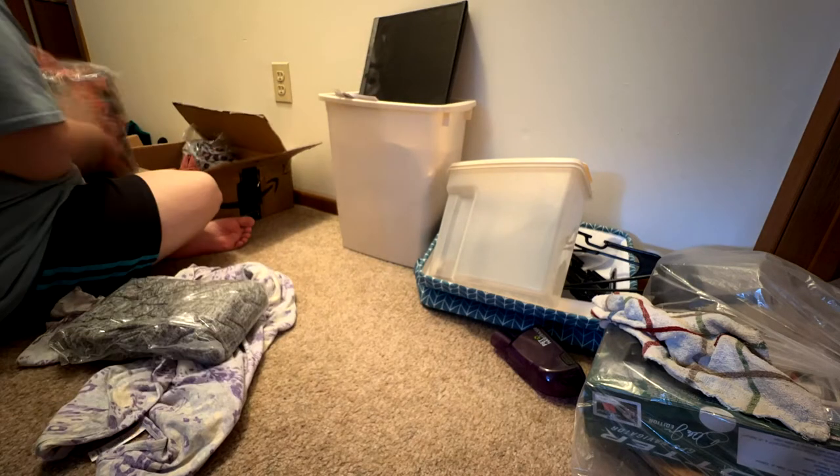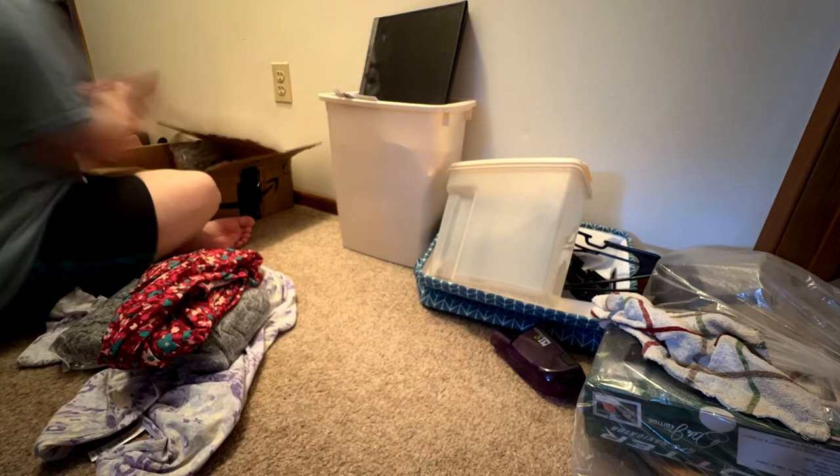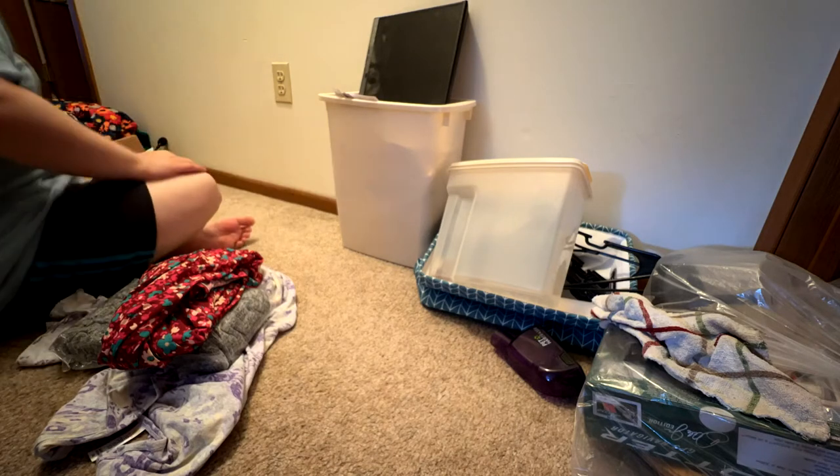I had to do the folding out in the hallway because if you try to do it in my room, you start feeling claustrophobic and the walls start closing in — there's just not enough room.